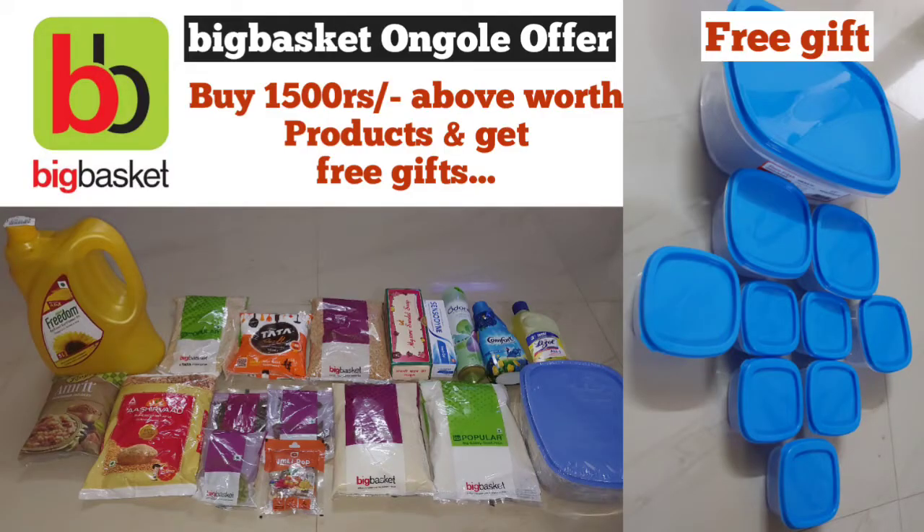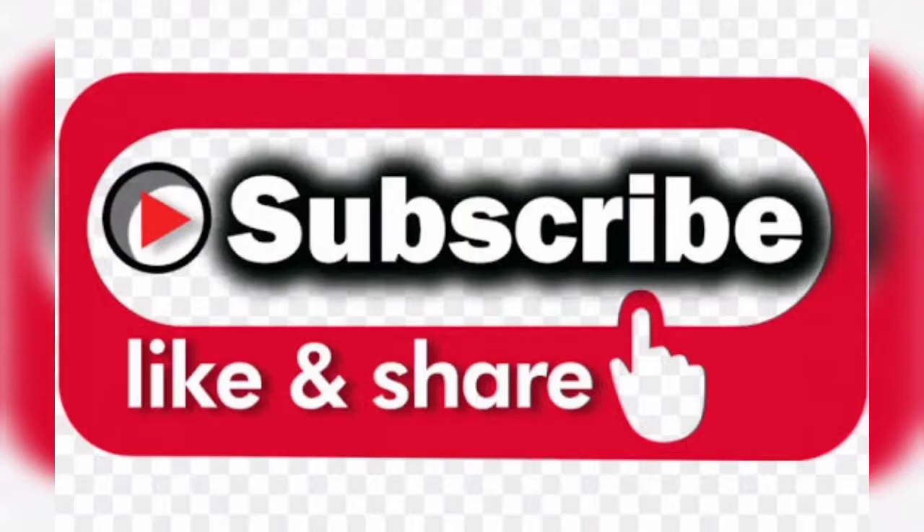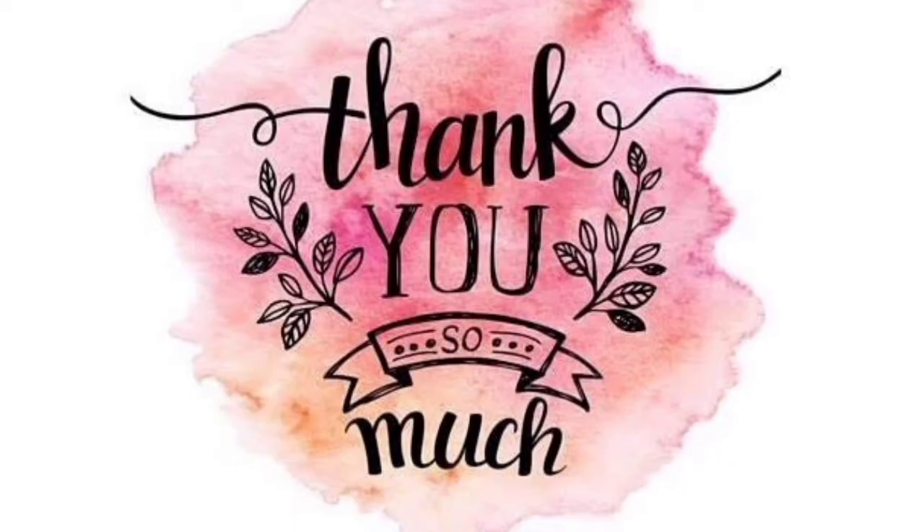I am going to share this video. If you are interested, please share this video and subscribe to my channel. Thank you so much for watching my video. Take care. Have a nice day. Bye bye.